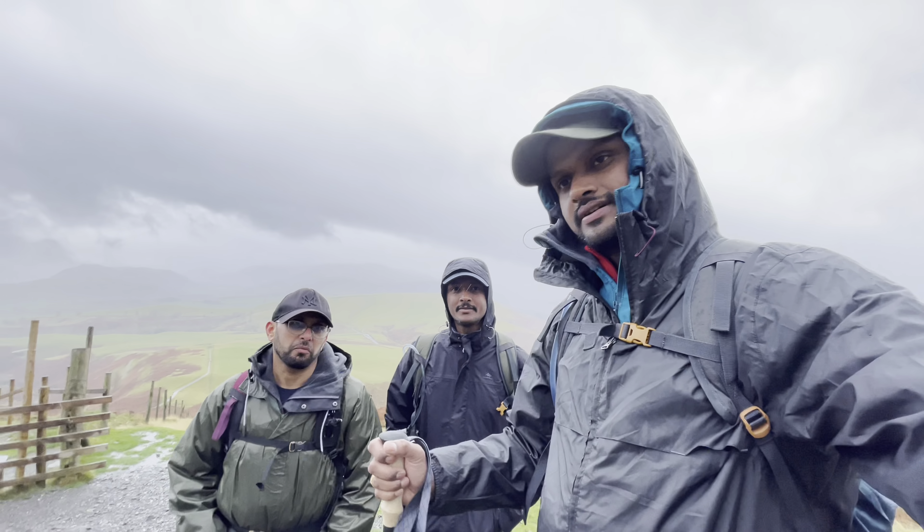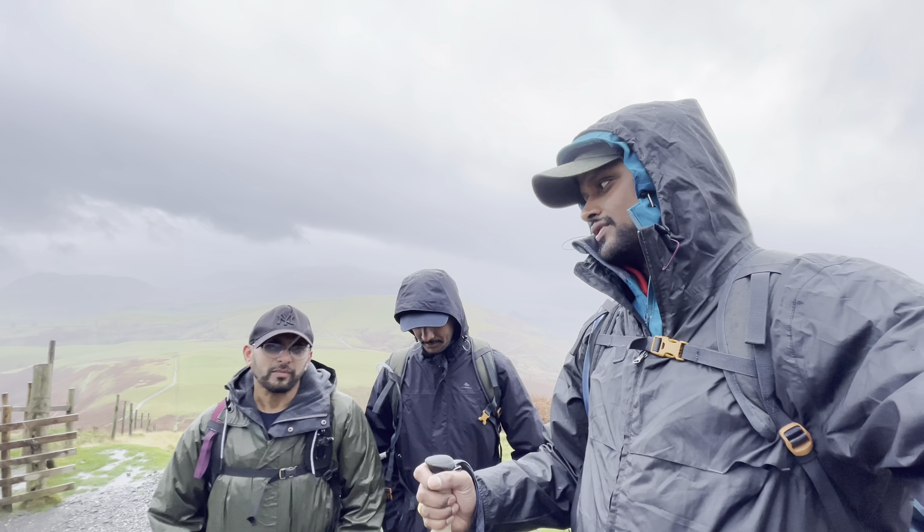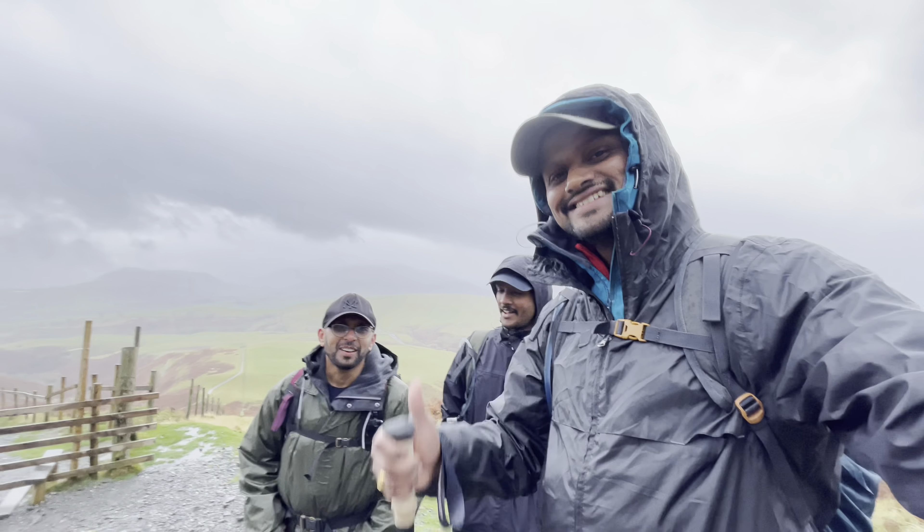Altitude check — we're at 410 meters, so another 400 meters more to go.